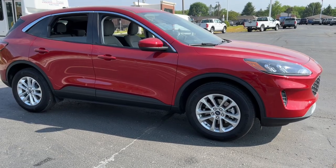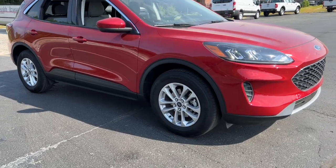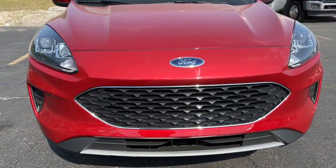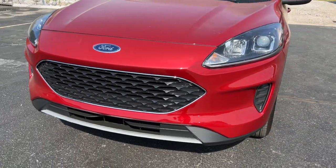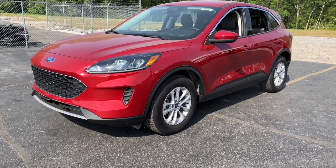You will love the features of this 2021 Ford Escape. With less than 5,000 miles on the odometer, this vehicle stands out from the rest. Get all the tools you need to make adventures comfortable and stress-free with this capable, comfortable Escape.